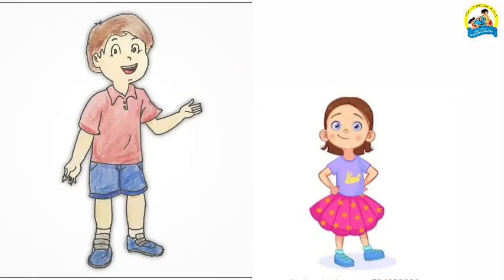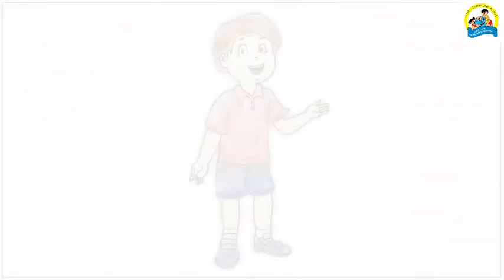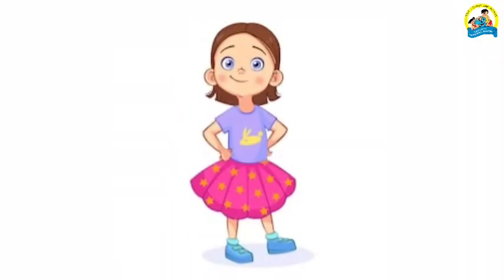Welcome little ones! We have already learned the pre-number concept big and small. Today we are going to learn another new concept: tall and short. Once there were two children — one was Sam and the other one was Tina.